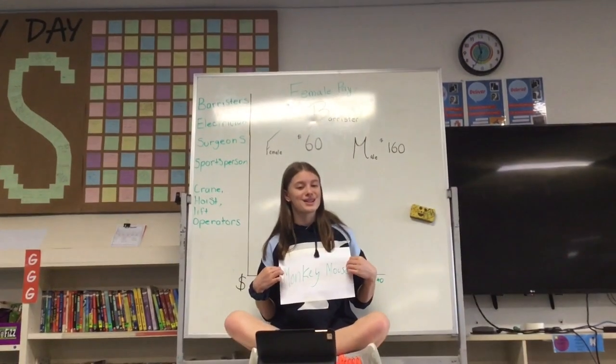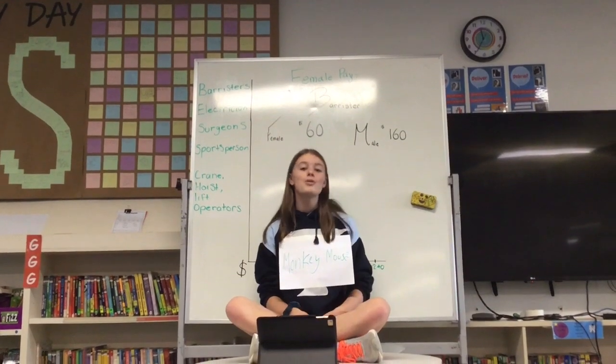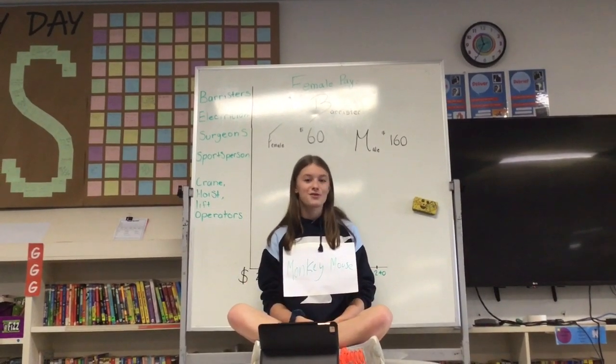Hey guys, it's Monkey Mouse here, and today we're figuring out the difference between a barrister's money. A woman on a daily basis gets about $60 while a male gets about $100 extra. We'll find out the difference later.